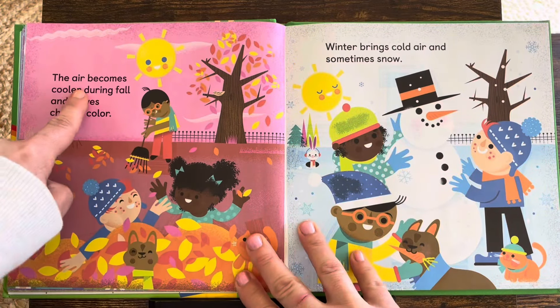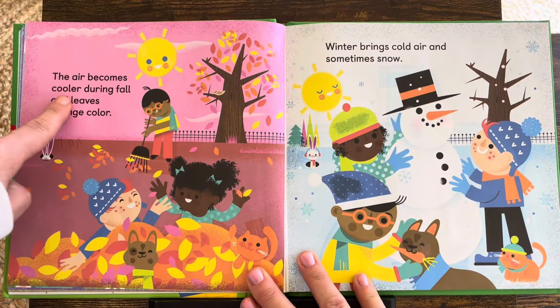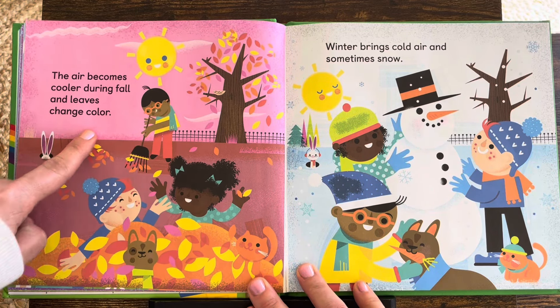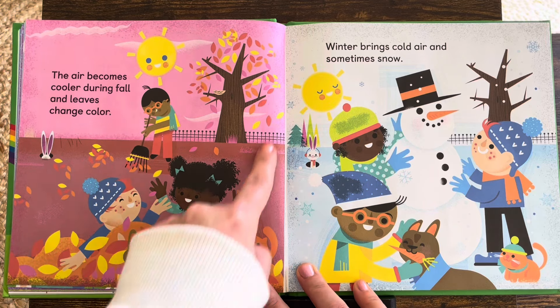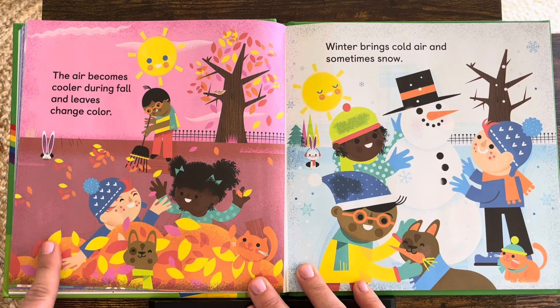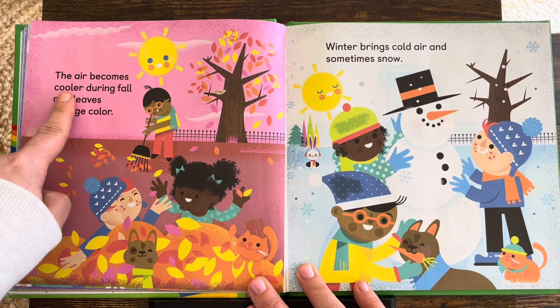The air becomes cooler during fall and leaves change color. I love fall — do you? When the leaves change color and the air becomes cooler.